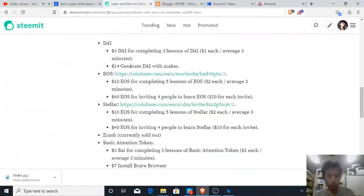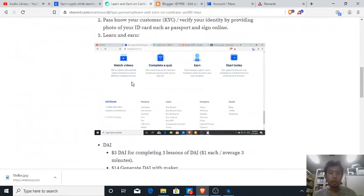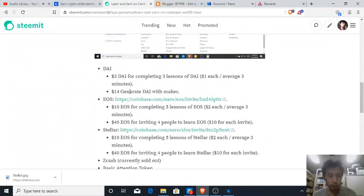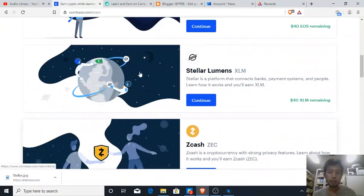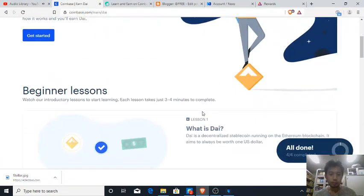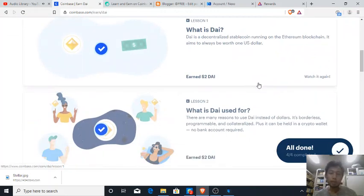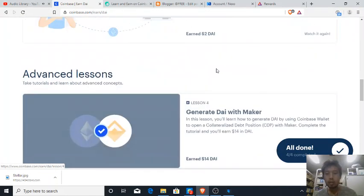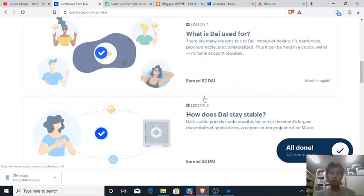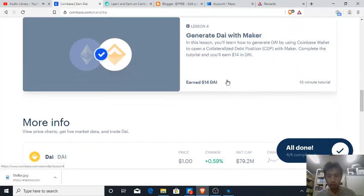In my article I stated fifty dollars an hour because I already calculated: when I was doing the DAI, EOS, and Stellar courses I spent three minutes each for three lessons. For DAI, even though the video is two minutes I took three minutes. There are three lessons and the advanced lesson is ten minutes.